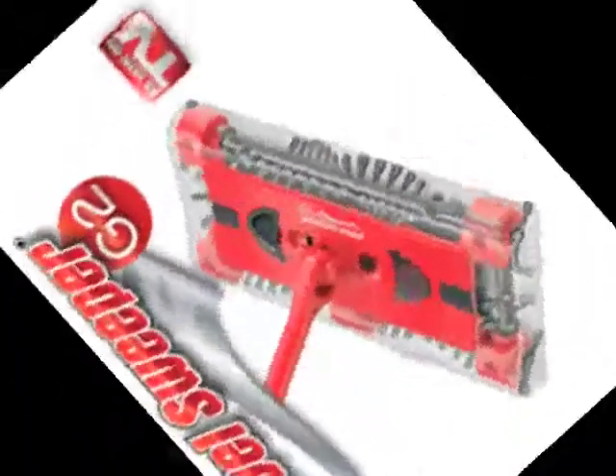The Swivel Sweeper sells for $49.95. If you order now, we'll give it to you for two payments of $49.95.